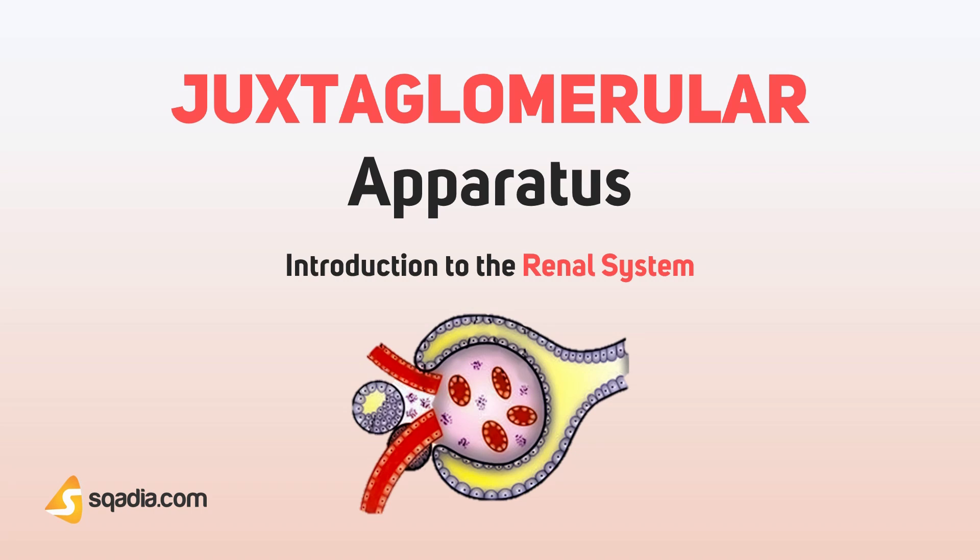In this section, we will discuss the juxtaglomerular apparatus. Juxtaglomerular apparatus is a specialized organ situated near the glomerulus of each nephron. Juxta means near, and glomerular indicates for glomerulus.